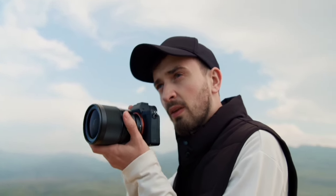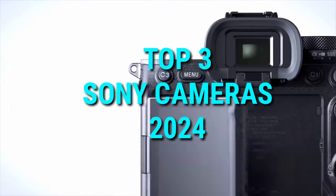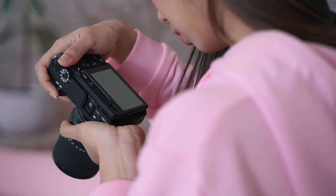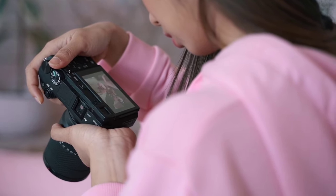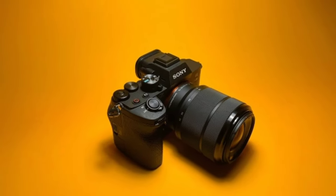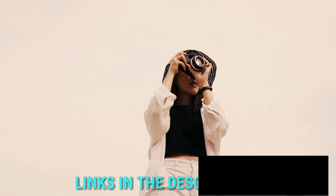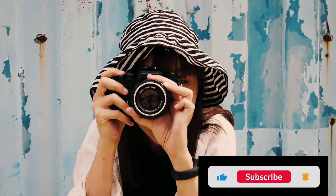Hi everyone, welcome to my channel. In this video, I'm going to show you the top 3 best Sony cameras to buy in 2024. Through extensive research and testing, I've put together a list of options that will meet the needs of different types of buyers. All the product links are given in the description below, so make sure to check them out if you are interested. Let's get started.